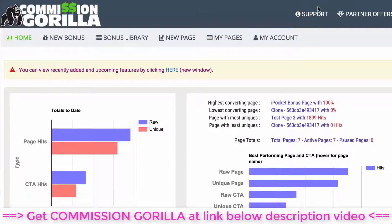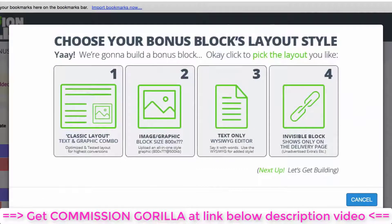Let's go ahead and create a brand new bonus. You have different types of bonus block layouts: a classic layout which is a text and graphic combo, an image block which is the easiest — you just upload an image — a text WYSIWYG style layout where you can create any kind of style you want from scratch in a WYSIWYG editor, and an invisible block that shows on the delivery page after somebody buys.